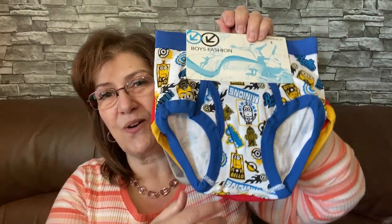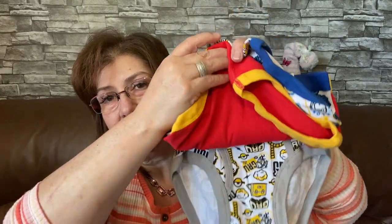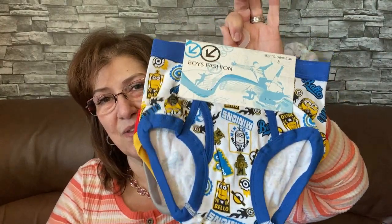I got these for Phoenix — it's a four-pack of boys' fashion underwear, minion-related. I thought they were so cute. Phoenix, grandma got you underwear but she's going to show them on her haul first! He's going to say 'Grandma!' but hey, it's just underwear and we all wear them.